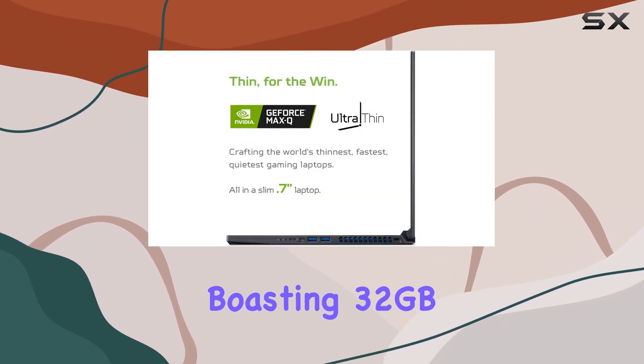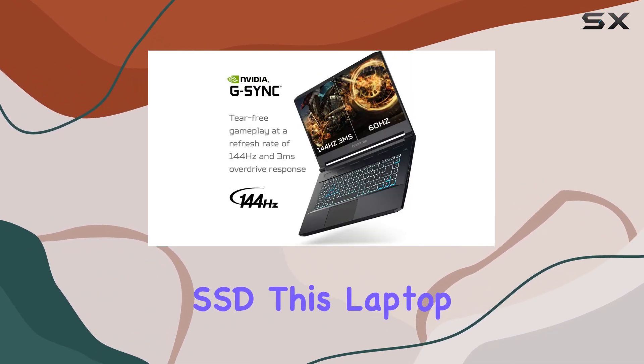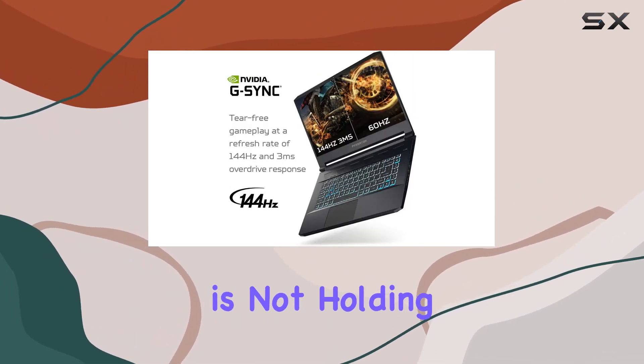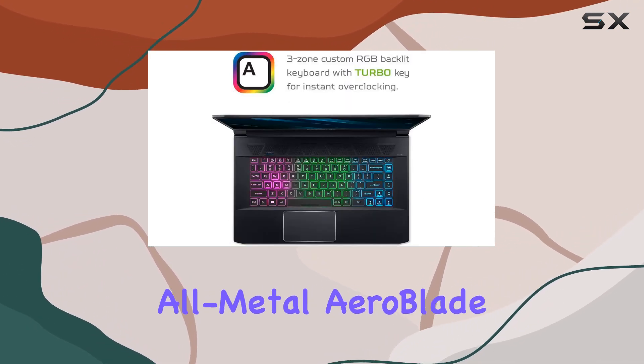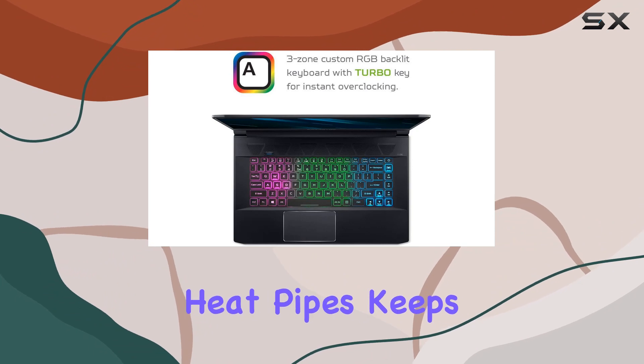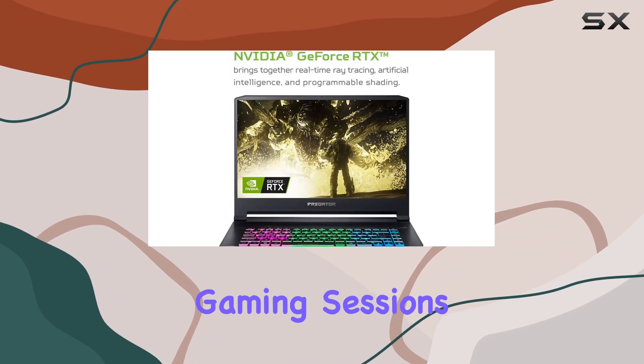Boasting 32GB of DDR4 memory and a lightning-fast 1TB PCIe NVMe SSD, this laptop is not holding back on performance. The 3-fan cooling system, featuring the 4th gen all-metal AeroBlade 3D and 5 copper heat pipes, keeps temperatures in check, making it VR-ready for intense gaming sessions.